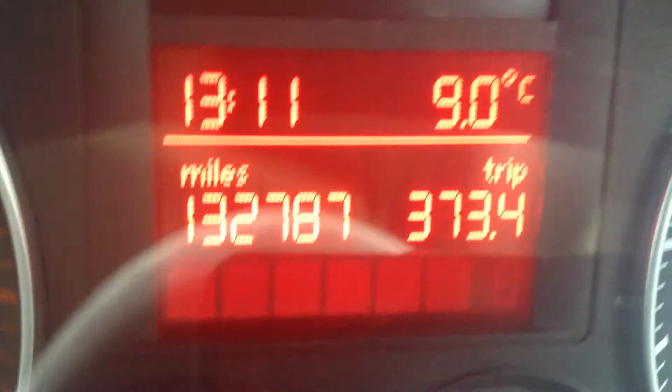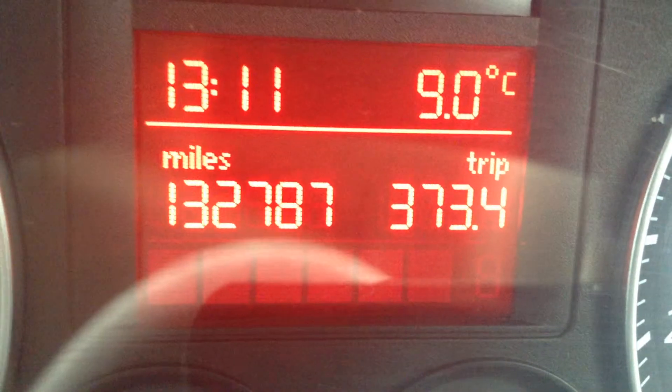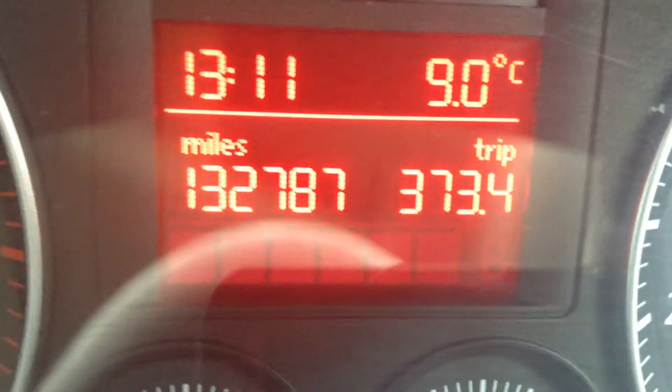The engine management light is on. The mileage on the vehicle is 132,787 miles, and it comes with one key.